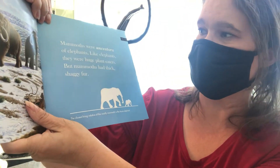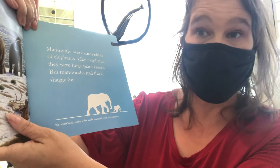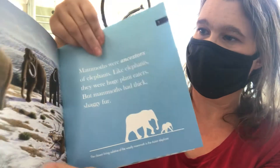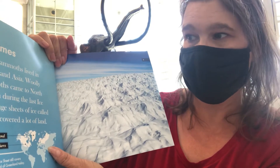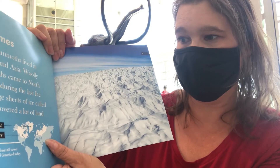Mammoths were ancestors of elephants. Like elephants, they were huge plant eaters, but mammoths had thick shaggy fur. Early mammoths lived in Europe and Asia. Woolly mammoths came to North America during the last ice age, when huge sheets of ice called glaciers covered a lot of land.